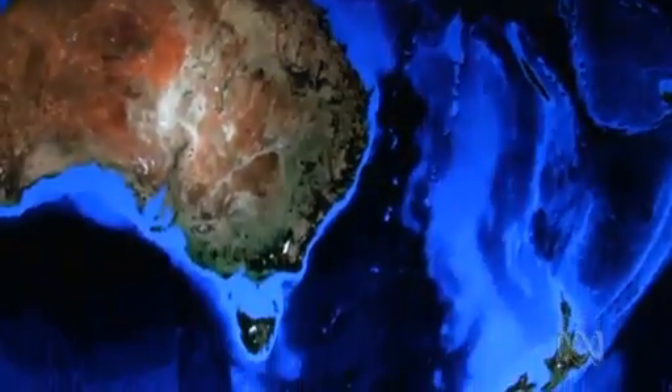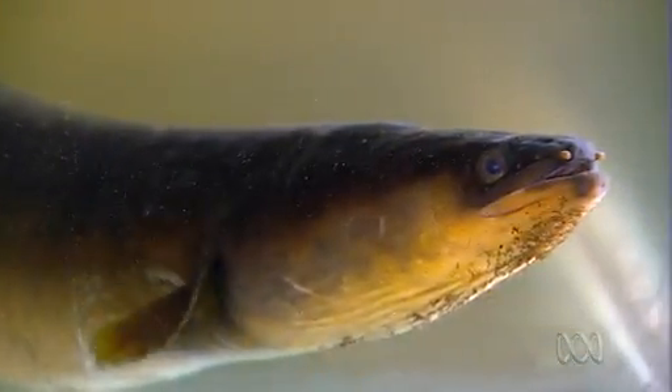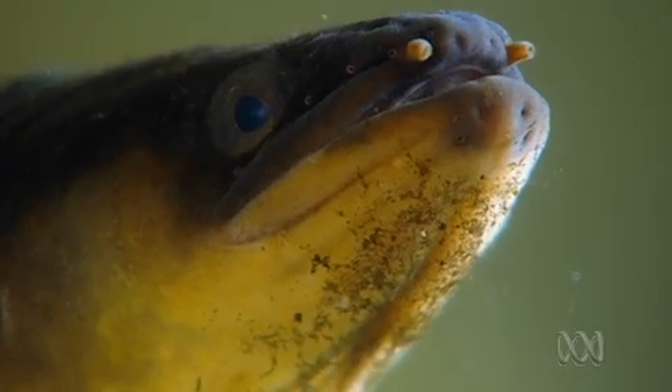The longfin eel is an Australian native species and it occurs in waterways all along the East Coast from Queensland to Tasmania. I think people don't really like them — they find them quite creepy, quite slimy — but I've really begun to fall in love with the eels here the more I find out about their story.